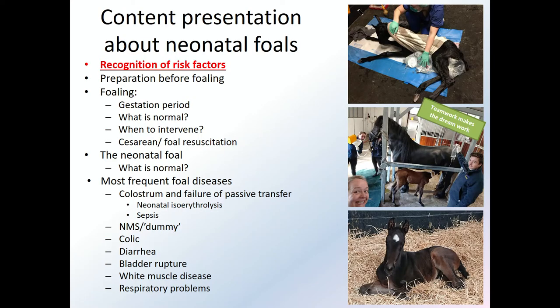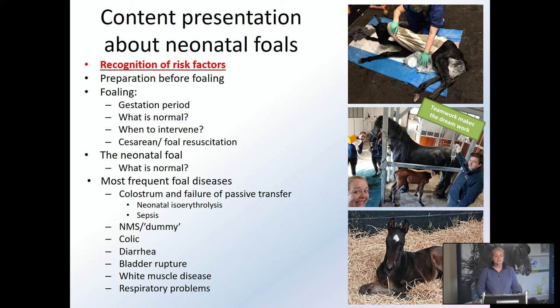I'll try to get back to these risk factors to recognize disease early as often as possible during this presentation. We'll go through some main risk factors for diseases in foals, then the normal chronological order of the preparation before foaling, the foaling itself, what is normal, when to intervene, what you can do to prevent problems, what is normal in the neonatal foal, and some frequently encountered foal diseases.